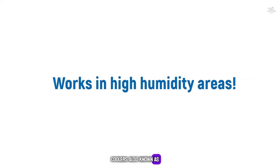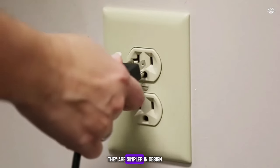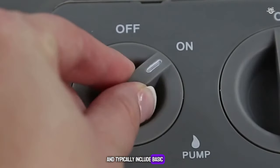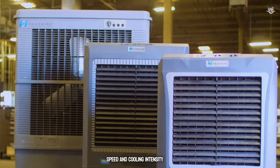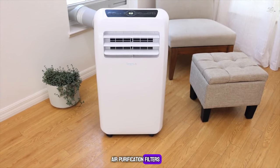Air coolers, also known as evaporative coolers, use water-soaked pads to cool the air. They are simpler in design and typically include basic controls for fan speed and cooling intensity. Some models also feature air purification filters.